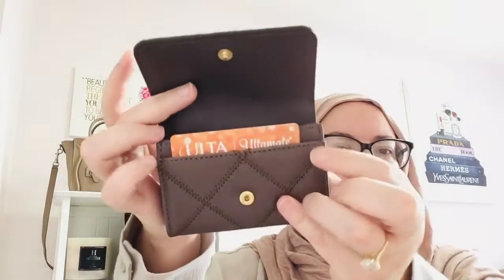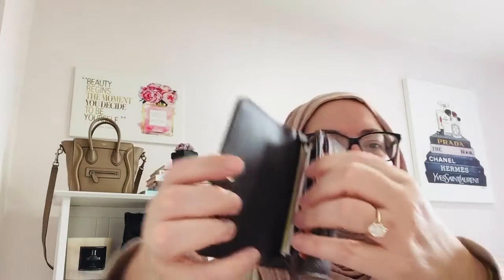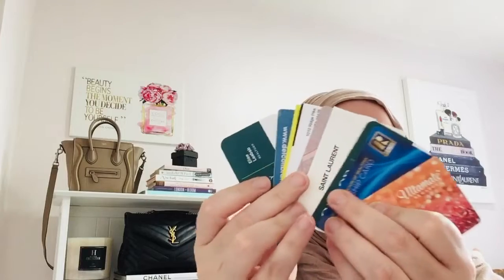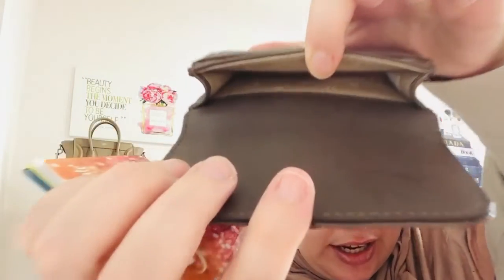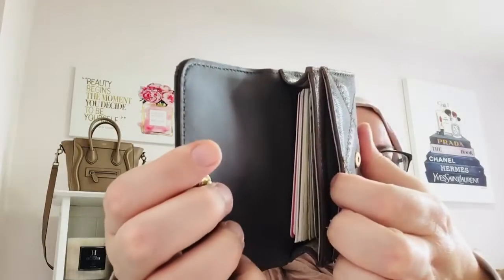As you open the wallet, it has one card slot where you can slip your ID or your most used credit card. That's just like my Chanel. The card holder holds a ton of cards — right now I have 12 cards in this wallet. It's a mix of hard cards like credit cards, business cards, and real estate cards. To be honest, this can fit a lot more. You can see the fabric on the inside, leather here. It can probably fit up to 20 cards in the main compartment, plus one in the front slot.